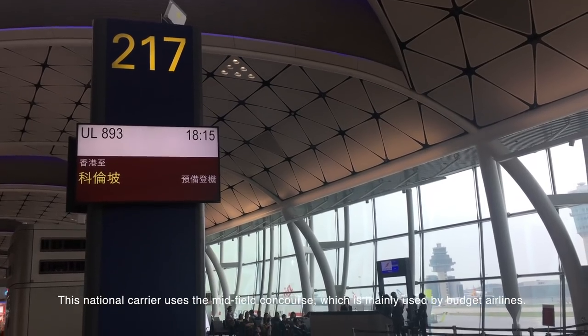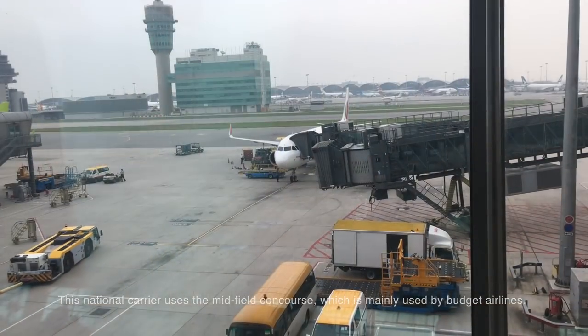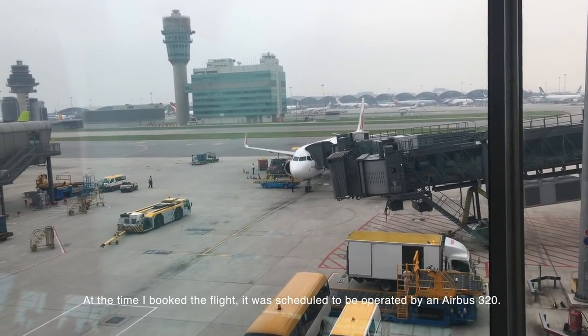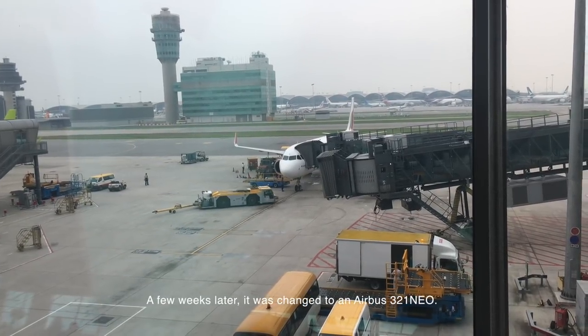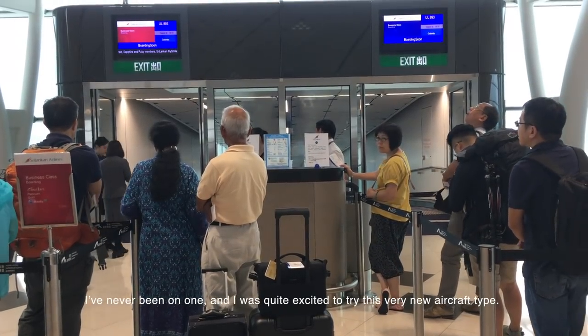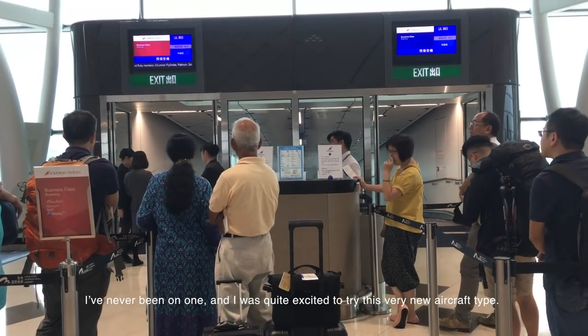This national carrier uses the Midfield Concourse, which is mainly used by budget airlines. At the time I booked the flight, it was scheduled to be operated by an Airbus A320. A few weeks later, it was changed to an Airbus A321neo — I've never been on one, and I was quite excited to try this very new aircraft type.